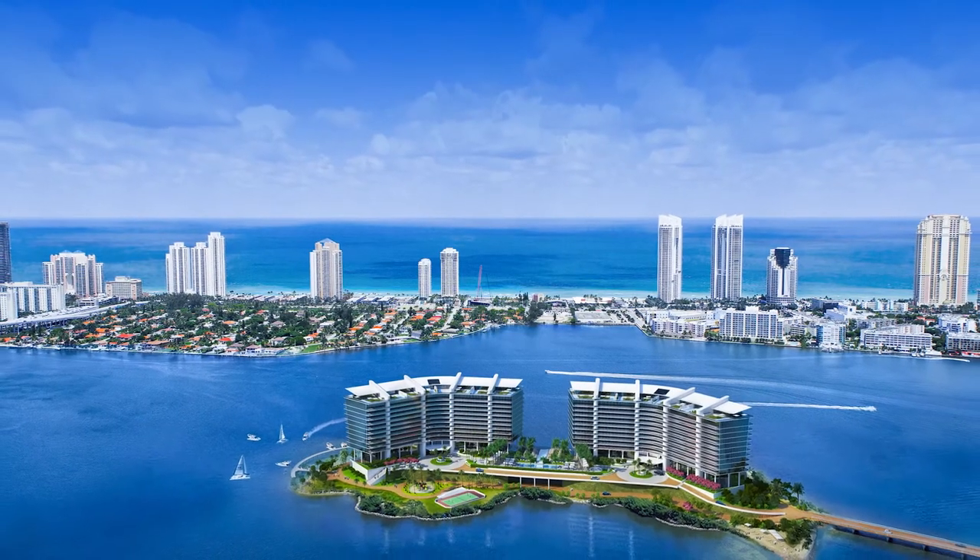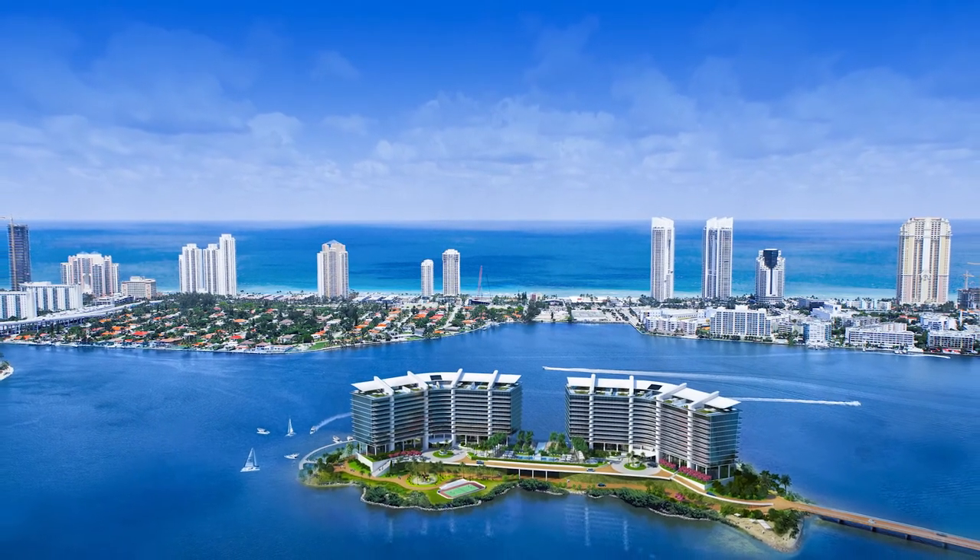It was a great opportunity to create something because it's not happening again. It's Florida's last unbuilt island.